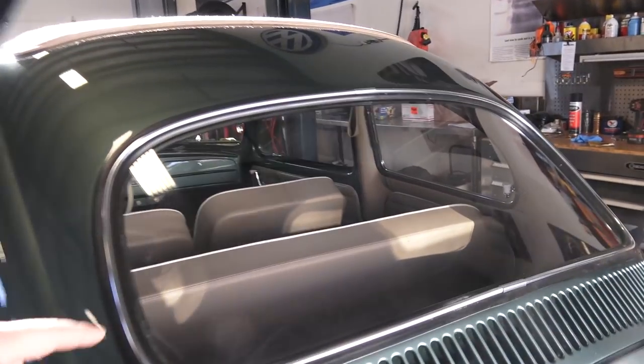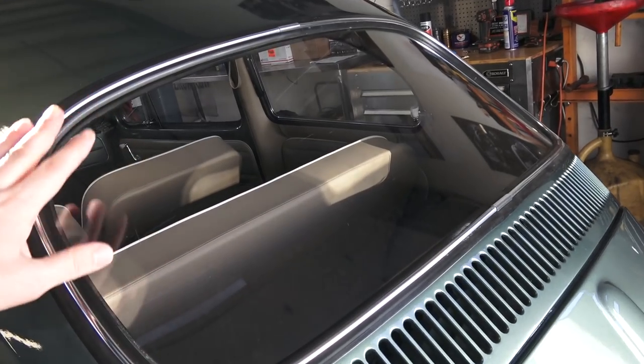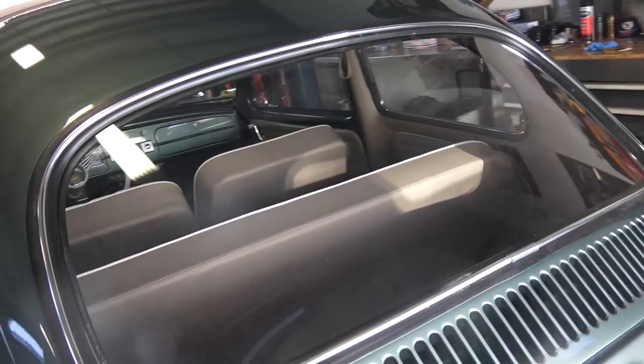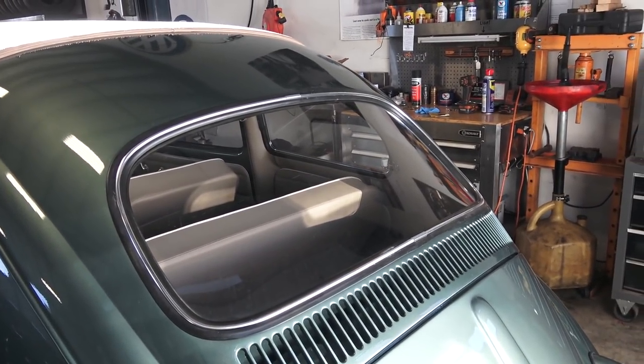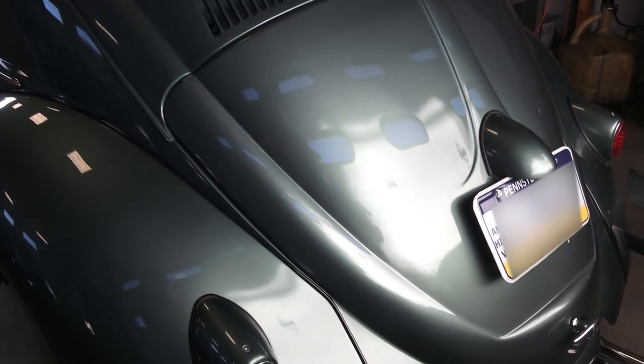The big difference in the '58 was the big back window. As I said at the beginning, we're looking at 60 years for the first big-window Bug, which came in 1958. That was the major change they made — to make it more practical.